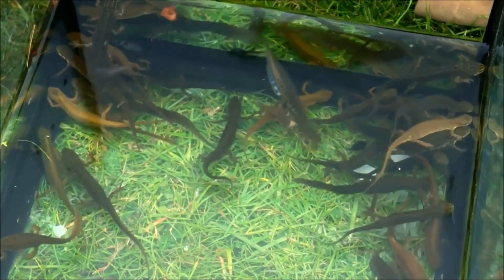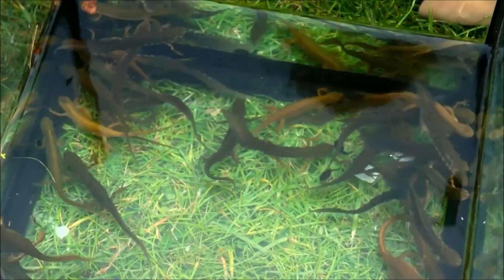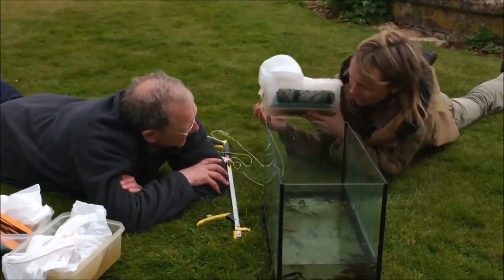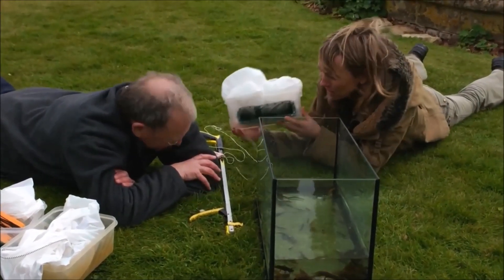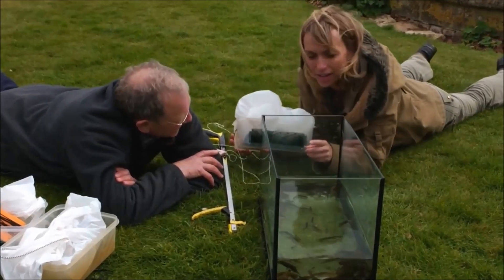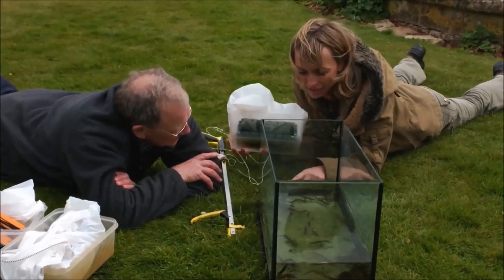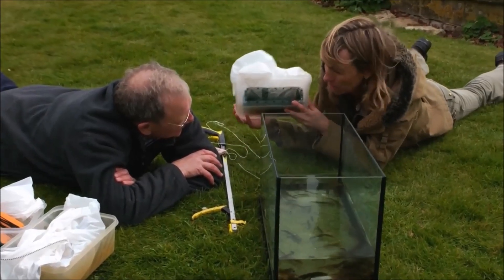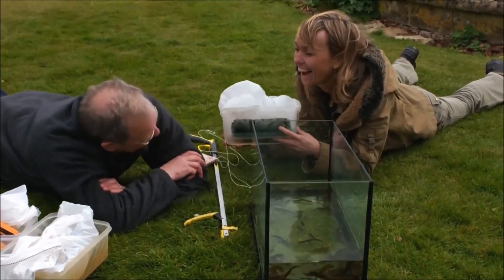Well David, I've been really impressed and amazed by how many newts we've caught, and it's all thanks to your trap — the Dewsbury trap, named after you. I looked up to see if there's a collective noun for newts, and there isn't. So I think we should call it a lunch box of newts! A lunch box of newts — ha!